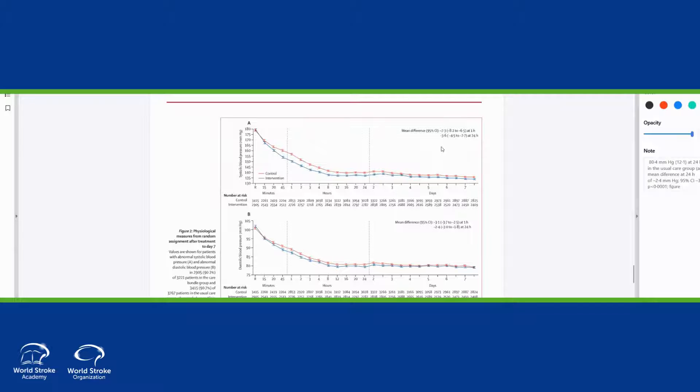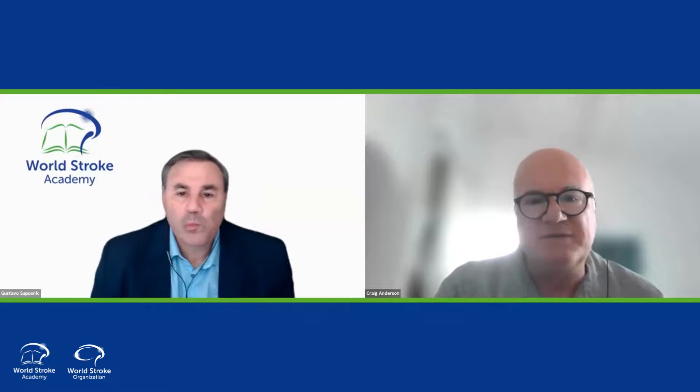I think it's very important to acknowledge that what we were testing was a care bundle — it was the package. And although it was driven by blood pressure lowering, we worked with the hospitals to implement systems of care around four strategies. The interpretation is that bundling things together is better than single interventions for intracerebral hemorrhage. Having organised systems affects the interaction and behaviours between nursing staff, doctors, and patients, including their discharge planning. There are probably indirect measurements that resulted in the positive outcome.